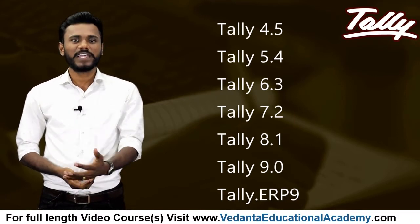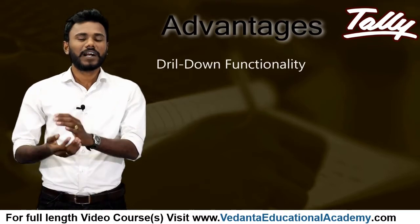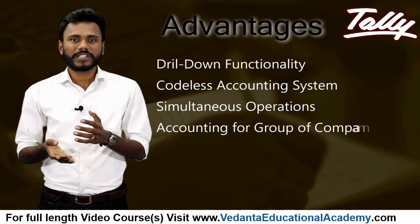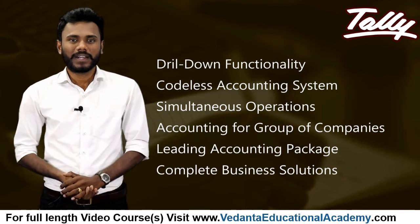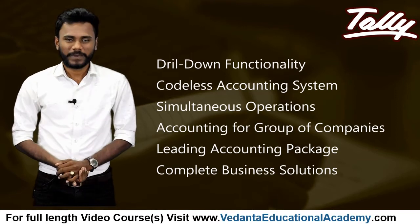After Tally ERP 9, Tally has plans to introduce a new version called Tally 18 or Tally Prime. Among the advantages of Tally: the software comes with a drill-down option which can track each and every detail of a transaction, and it helps maintain simple classification of accounts, a codeless accounting system, and unlimited accounting periods.